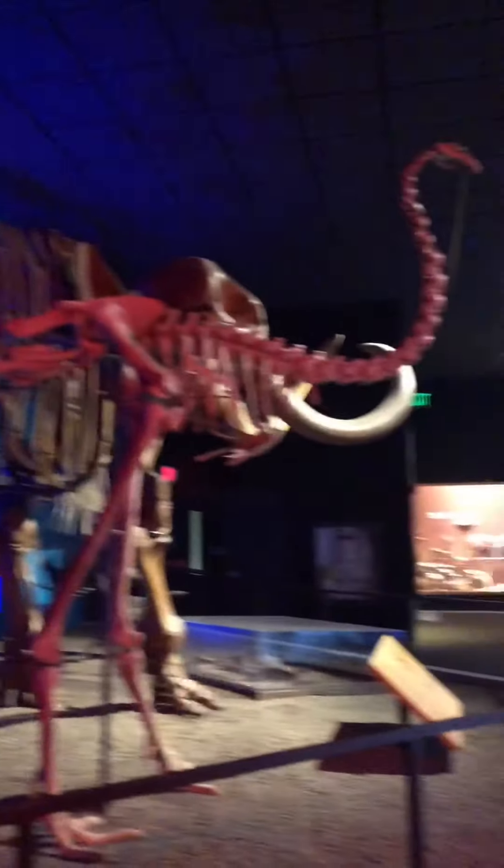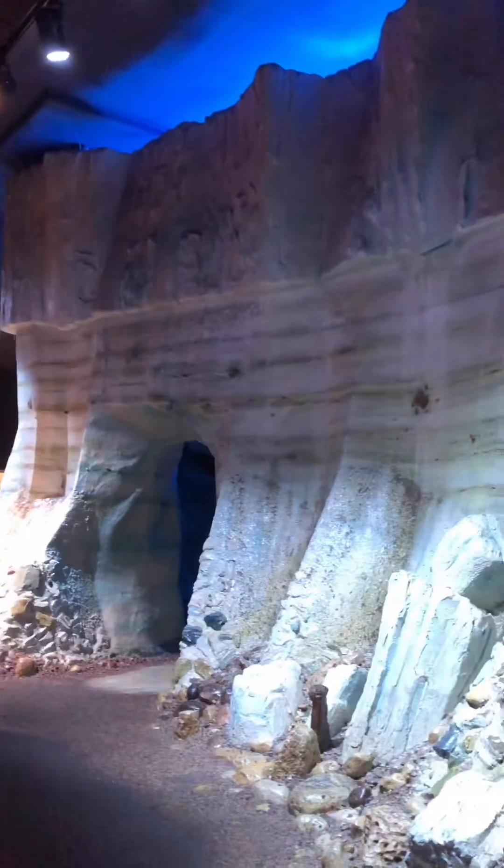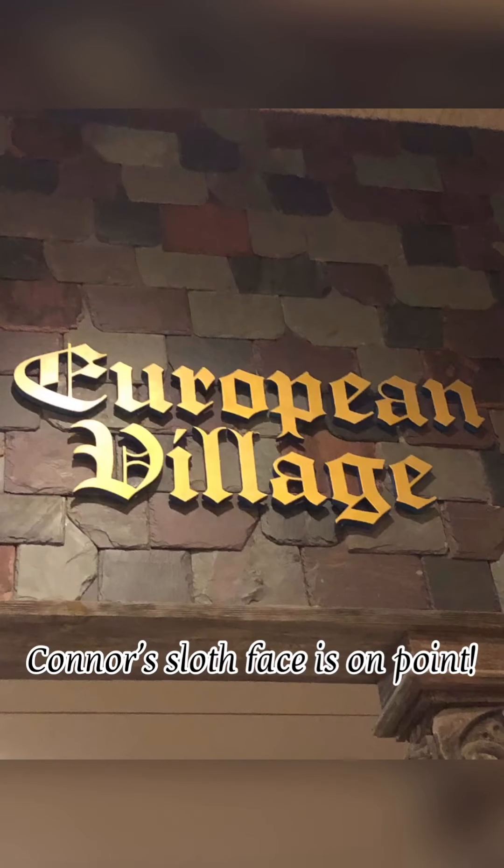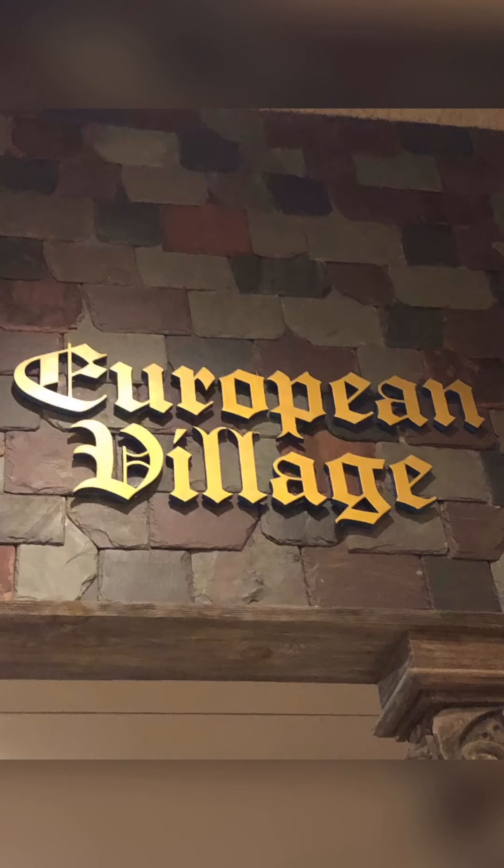So this was our first section here. Connor's super eager to get over here because we saw these guys, and then we saw this and we're like, whoa. So we're going to finish up the rainforest and then hit this guy. This is a European village. So we are going to walk around in the European village here and see what they've got going on.